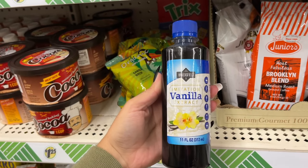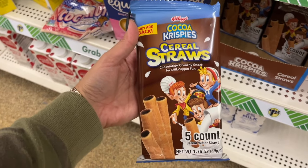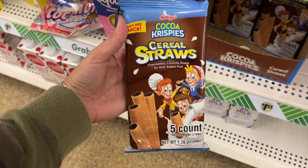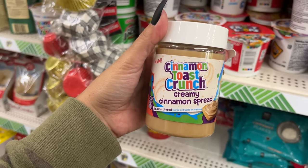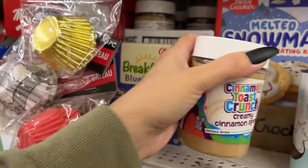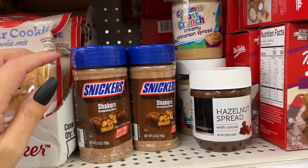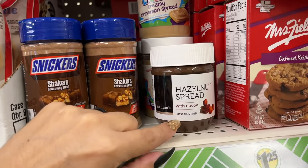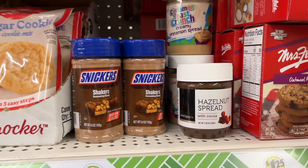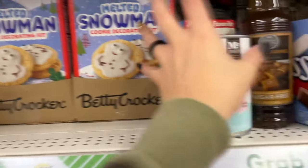They have 11 ounces of imitation vanilla extract, cocoa crispies cereal straws, and a ton of this cinnamon toast crunch creamy spread. They have plenty of Snickers if you're out looking for it, and a hazelnut spread.